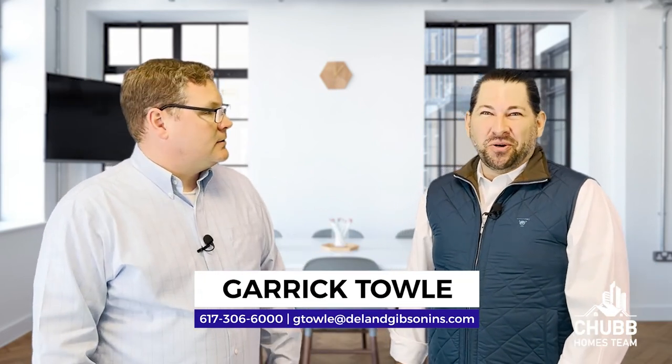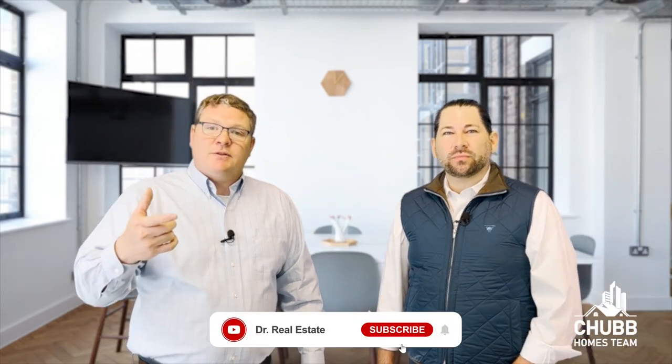Garrett, how can people find you? Phone, email, text, website. The phone number is 617-306-6000. Email is gtoll@DelanGibson.com. We'll spell that out in the description below, along with all of his contact information. Should you have questions about insurance, reach out to him. And if you have questions about real estate, buying a house, selling a house, or you just need to talk to somebody who doesn't have a dog in the fight, I'm here for you. Some of the videos on screen right now might be really helpful as you learn more about the home buying process. Thanks for watching.